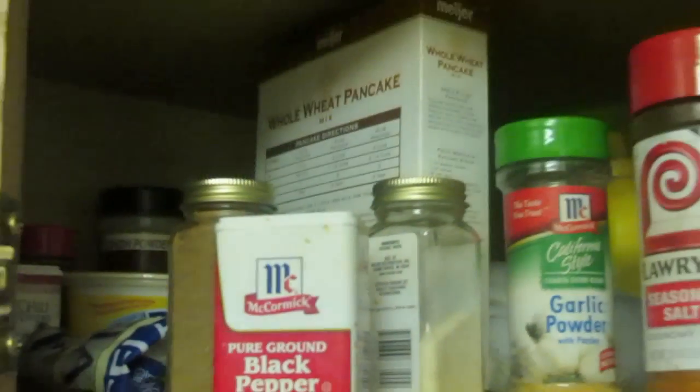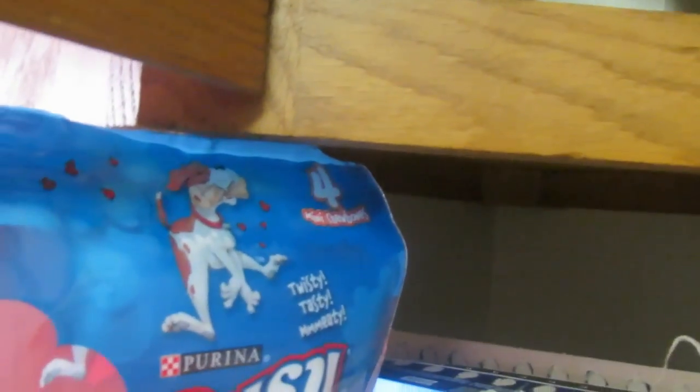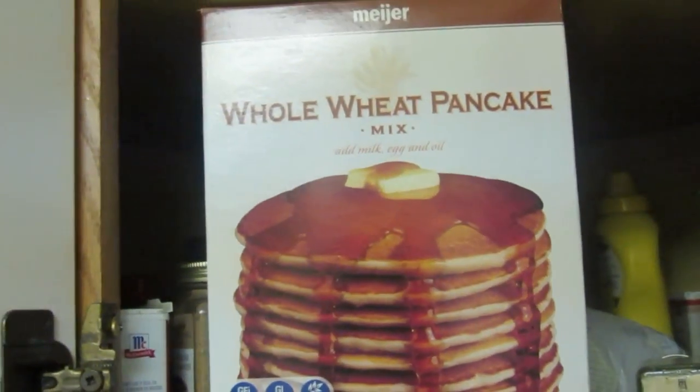That tuna's not organic, but what is organic is my seasonings. I use organic onion powder, organic ground coriander. We even have some natural pancake mix.